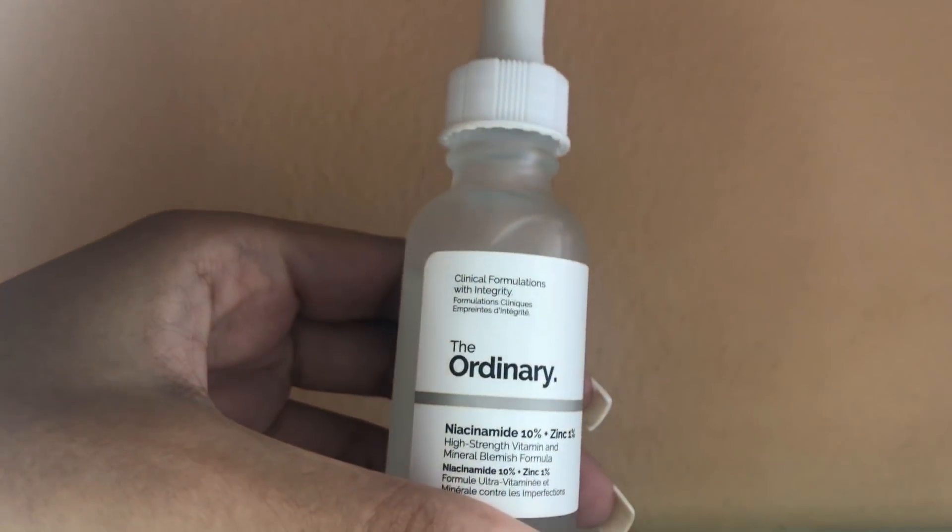Now here's the holy grail product that is currently saving my life: the Niacinamide 10% Plus Zinc 1% serum from The Ordinary. I didn't know what else to do, and I heard about a girl named Tiffany who has an online skincare store called The Skin Fairy — you can find her on Instagram. That's where I purchased this from. She's like a skin guru and I trust her. She also told me to use it along with the Salicylic Acid 2% mask.